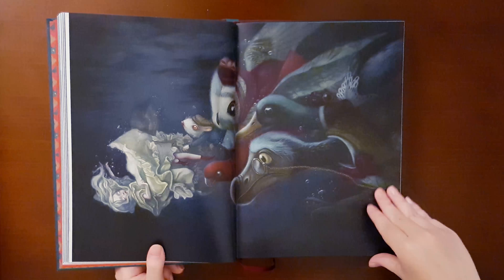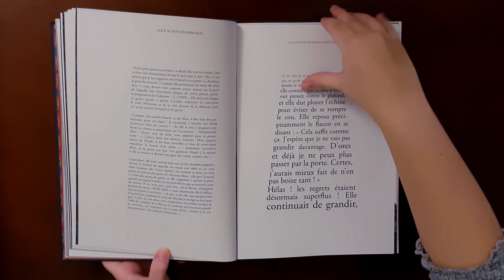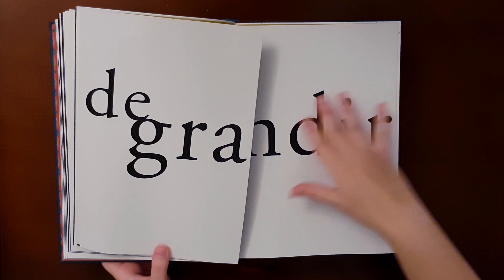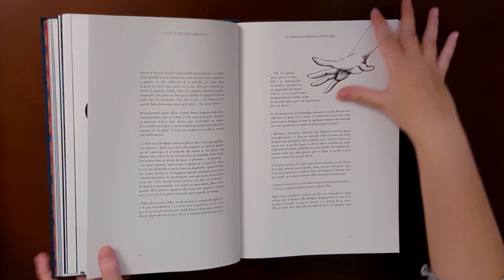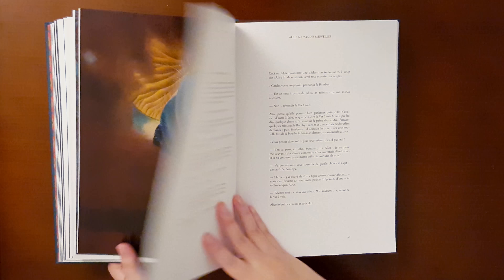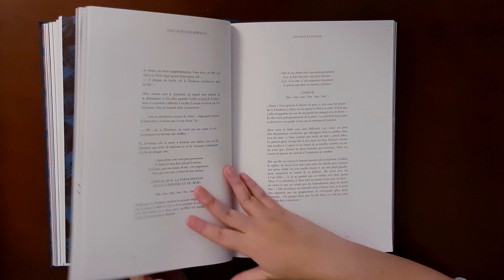The book has lots of fun details besides the illustrations, such as playing with font arrangement and size, and it even has a few sort of interactive features. I think this was done especially well with this unfoldable image that features the sentence about Alice growing in giant letters and then shows her bursting out of the page. There are also lots of black and red drawings all over the pages and fun arrangements besides the full color pictures, and that is something I really love in a book.